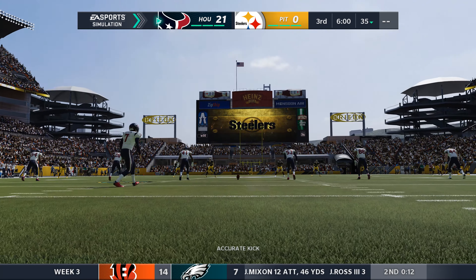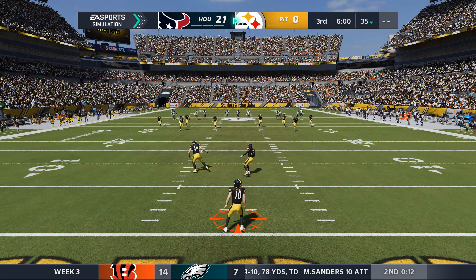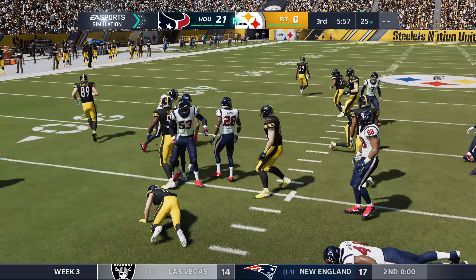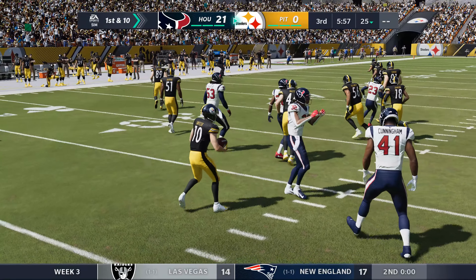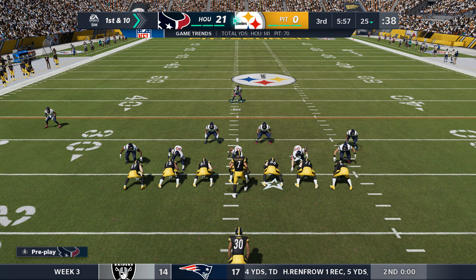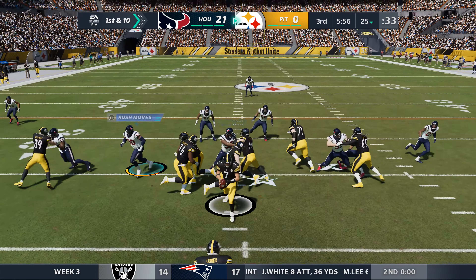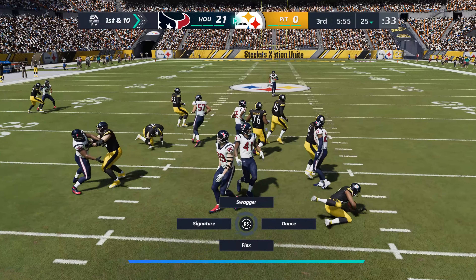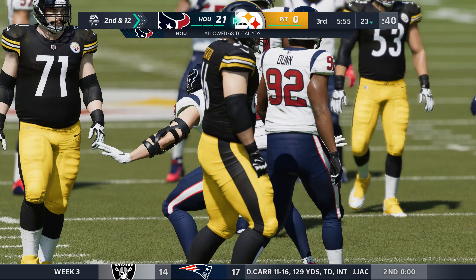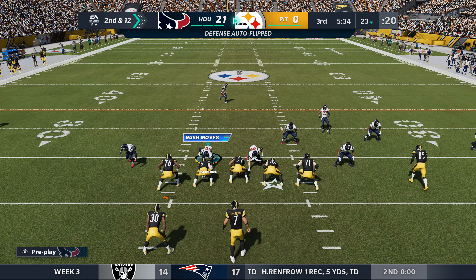The kickoff for Houston — the Steelers get the football first, trailing on the scoreboard. Switzer returns it, starting the drive at the 25-yard line. That first half was one to forget on both sides of the ball for Pittsburgh. They've got to find some way to string something together — they're down big right now, trying to find some consistency, something sustained to calm the whole team down and find a way back in this one.